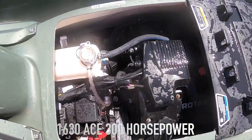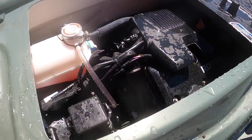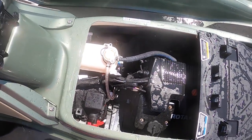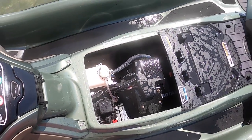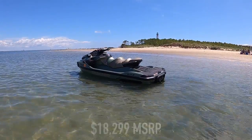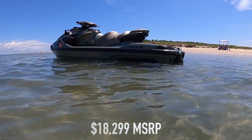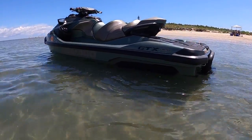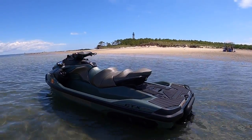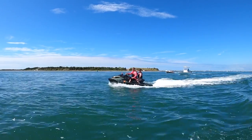Beneath the two-tone stitched and piped seat is a 1630 ACE three-cylinder four-stroke producing 300 horsepower at just over 8,000 RPM — the same power plant that powers the sporty RX-TX 300 and the race-ready RX-PX 300. The GTX's $18,299 MSRP also includes the center storage bin organizer mesh net divider, padded knee coves, and an all-weather PWC cover, totaling out the limited package.